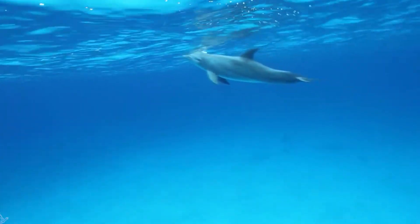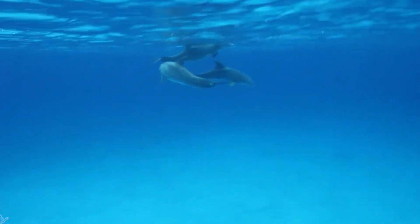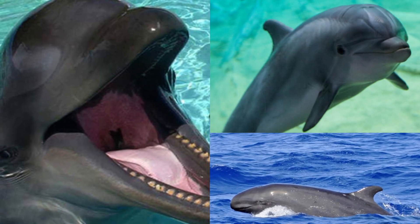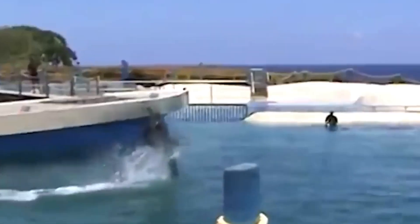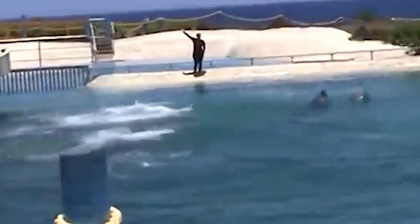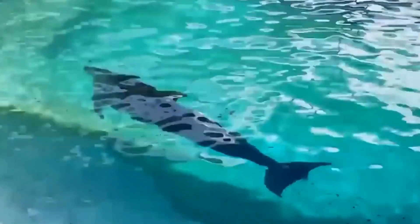These beauties can grow to impressive sizes, taking after their false killer whale parent. The Wolfen shares remarkable similarities with both parent species — the sleekness and intelligence of a dolphin and the power and grace of the false killer whale. Unfortunately, spotting a Wolfen in the wild is more challenging than solving a Rubik's Cube blindfolded. These creatures are so elusive that even seasoned marine biologists have difficulty catching a glimpse of them.